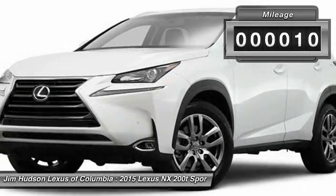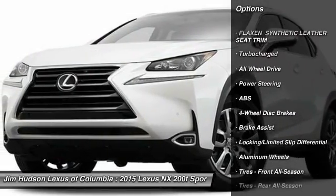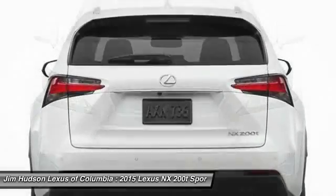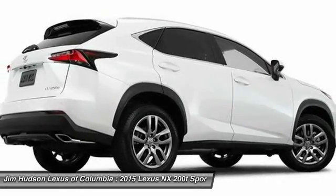This vehicle has less than 100 miles. Here are some of this vehicle's great options: stability control, keyless entry, traction control, power passenger seat, backup camera, all-wheel drive, anti-lock braking system, steering wheel audio controls, lane departure warning, and leather-wrapped steering wheel.